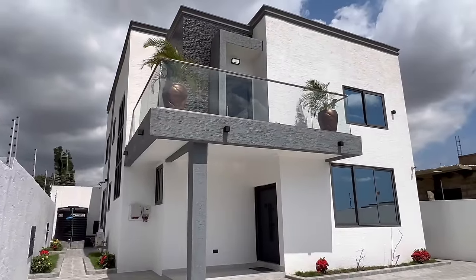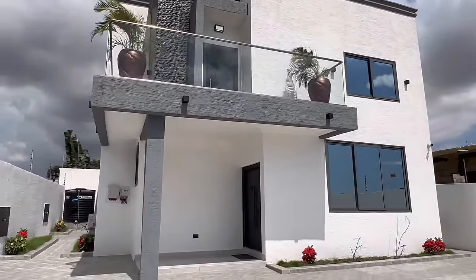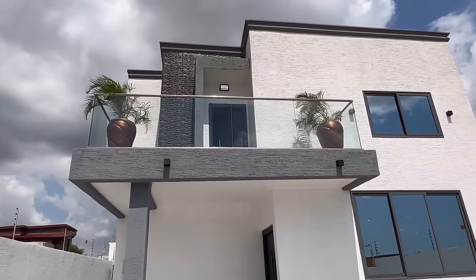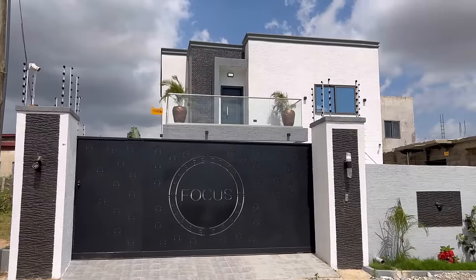Hello family, greetings in your time zone. My name is Elijah Hashim and this is Dynamic Homes GH. Today we are within Adenta Municipality.